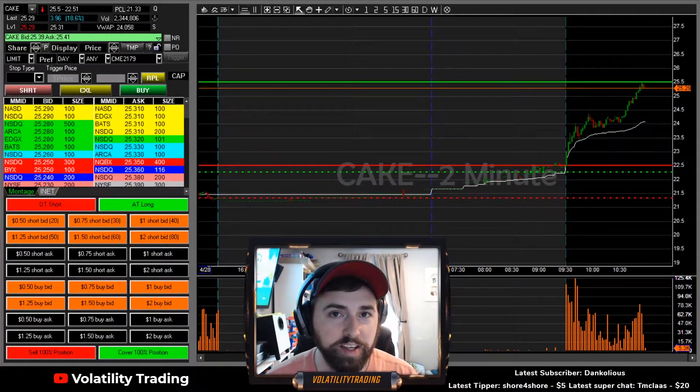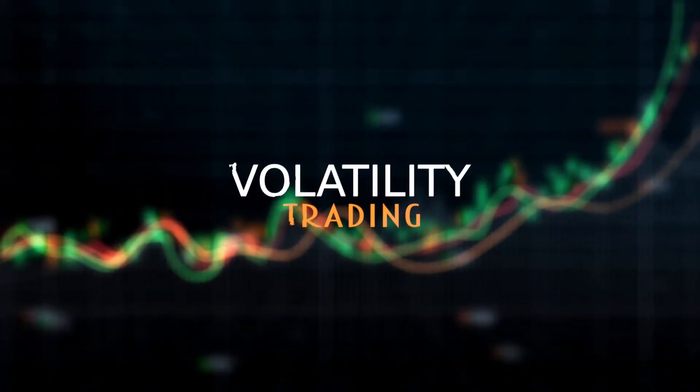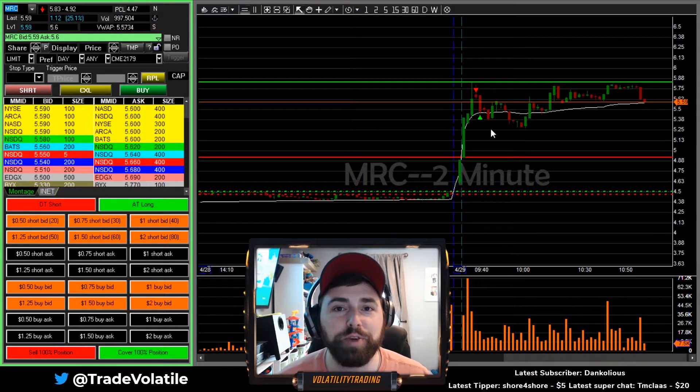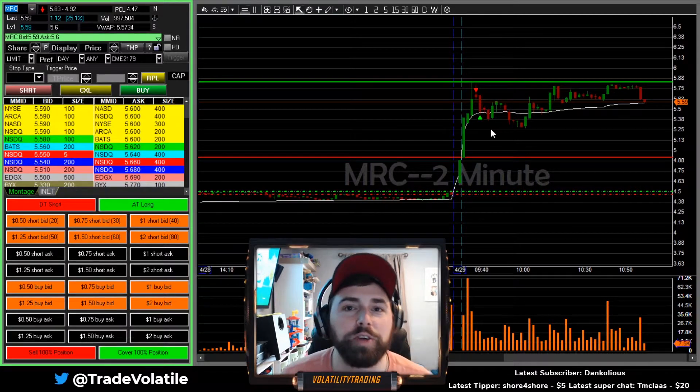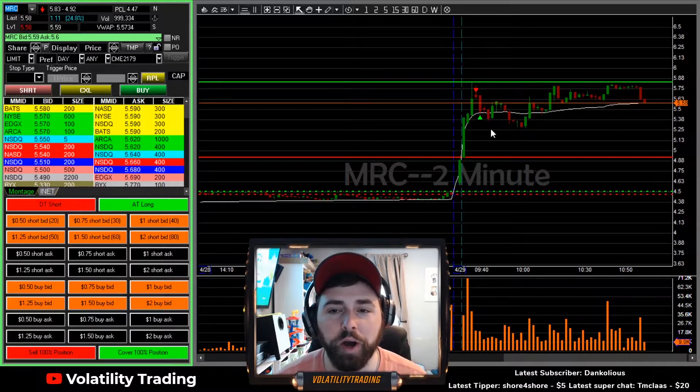What's up blue chips? One trade today on MRC — let's get to it. As always, if you want to go watch the live trade, I'll put a card right there so you guys can click on that and go watch it. I'll have the timestamp ready — I actually already did it so it should be good to go.